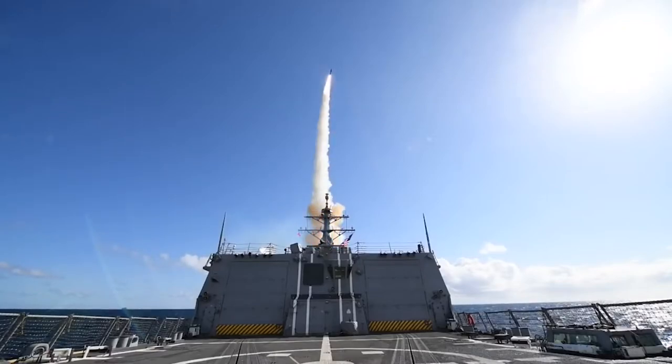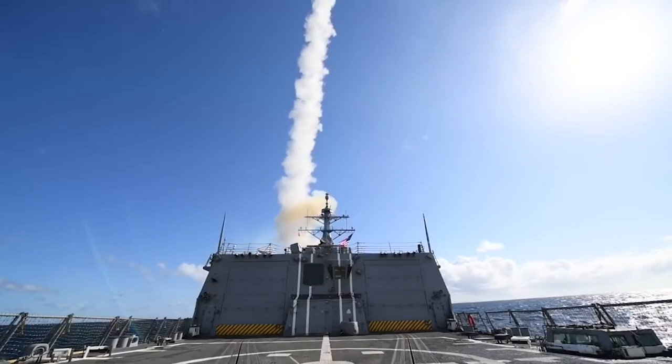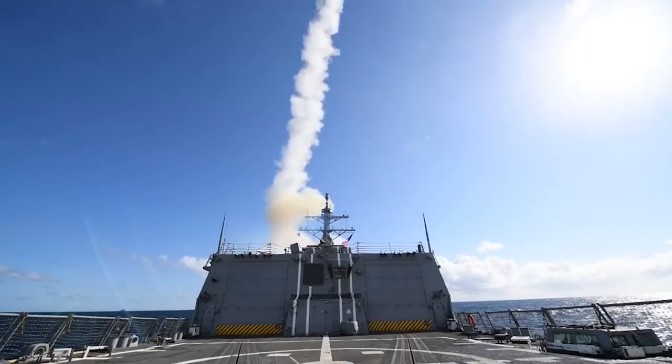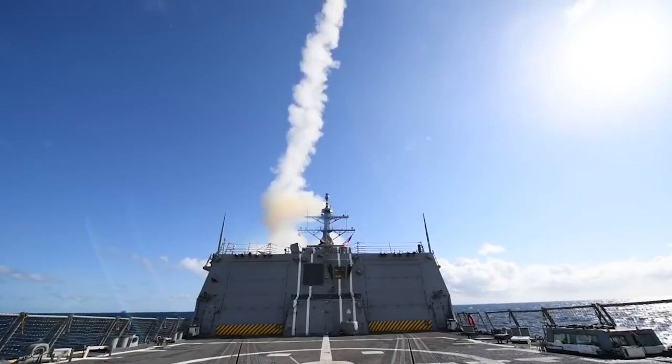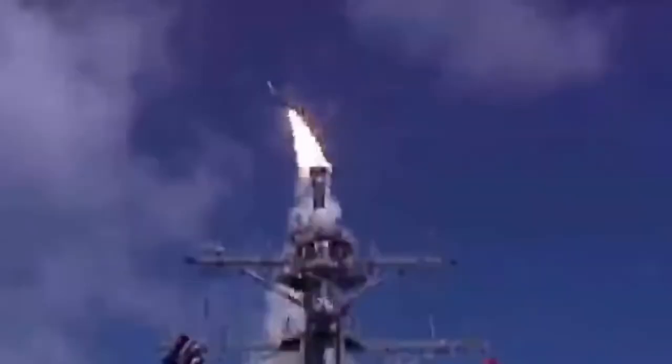The Missile Defense Agency and the U.S. Navy plan to test an SM-6 missile against an advanced maneuvering threat, a term that has been used in relation to unpowered hypersonic boost-glide vehicles, later this year. The Pentagon says that unspecified versions of the SM-6 have already demonstrated some degree of capability against these types of weapons, examples of which Russia and China have already begun putting into service.